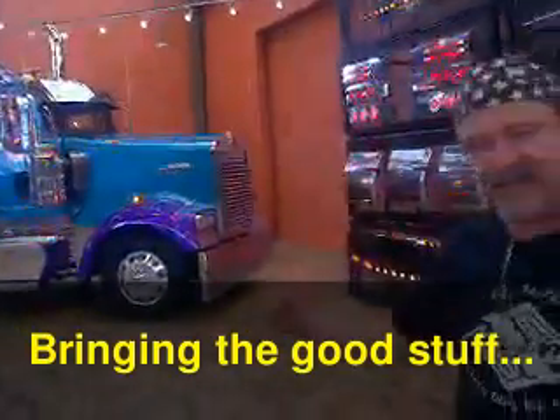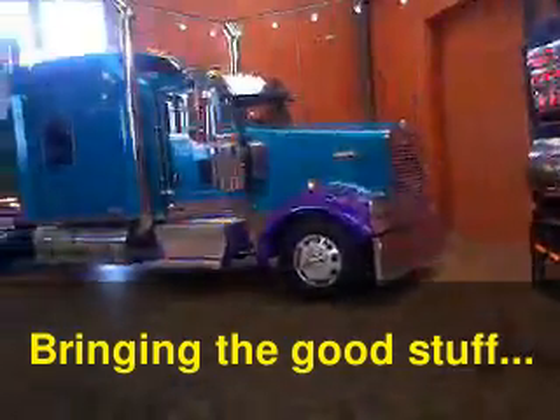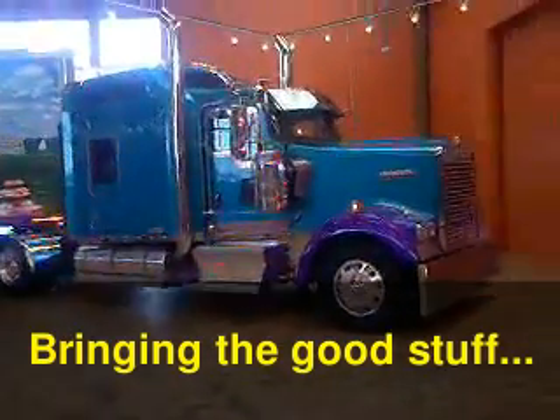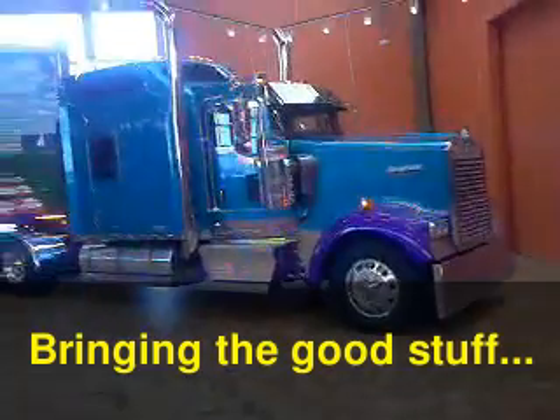K-900? No, W-900. W-900 Kenworth — that's the lede. With a studio sleeper. That is a truck.